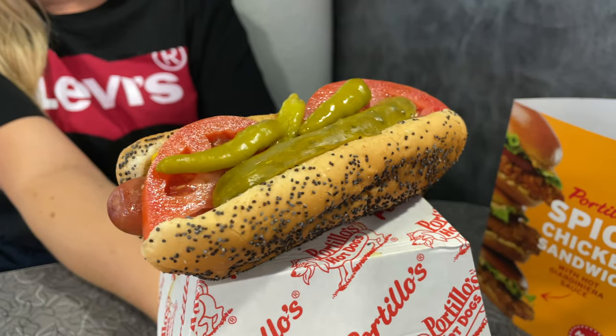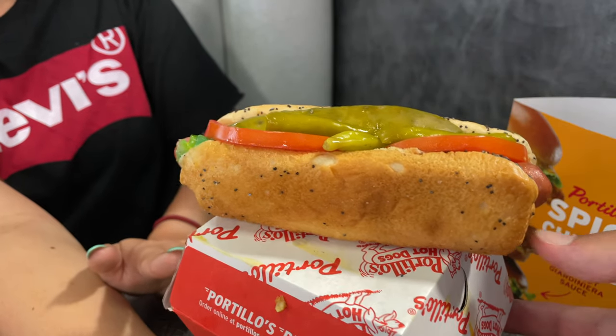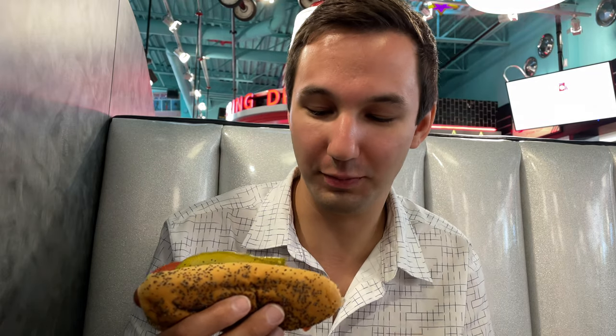I keep hearing orders called out with these really crazy, clever rhymes. Alright, so this is the world-famous Chicago style hot dog. I cannot be more excited to have another one of these — I love these. You can always tell how good the hot dog is by the snap you get when you bite into it. That's a good Chicago dog. So good. Love these.